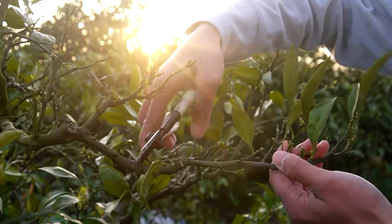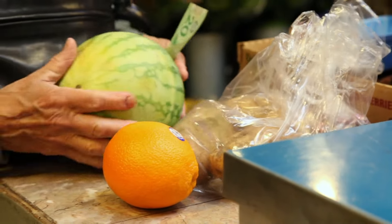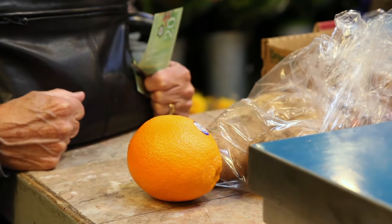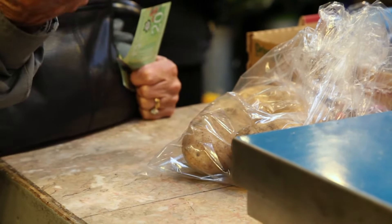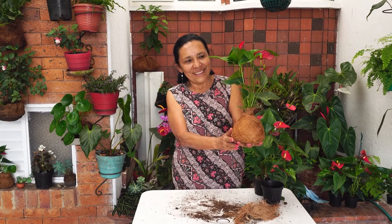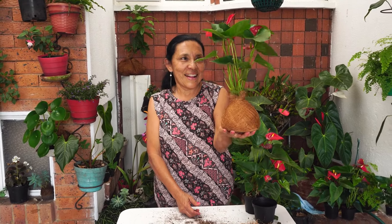Gardening isn't just a hobby, it's a revolutionary act. Imagine breaking free from overpriced, tasteless supermarket produce and cultivating your own fresh, nutrient-rich fruits and vegetables right in your backyard. The exhilaration of harvesting your own crops, witnessing your garden flourish, and experiencing the incredible therapeutic benefits of working with nature is unmatched.